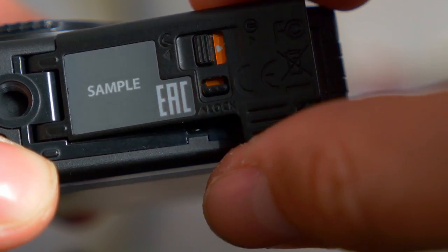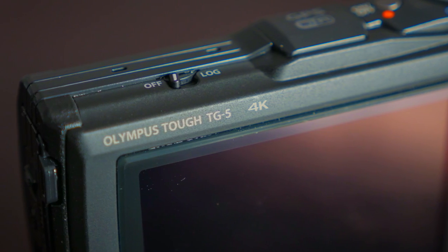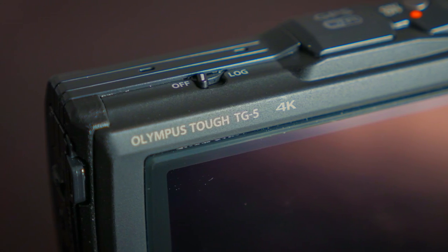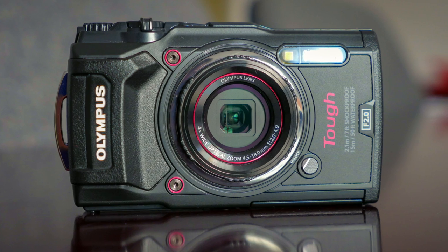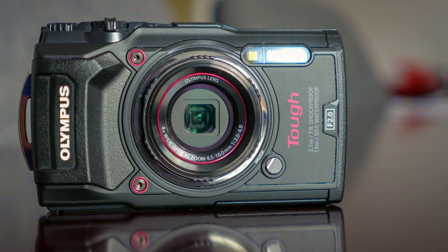Logging your adventures is easy too with its built-in GPS, compass, temperature sensor, manometer and Wi-Fi. A double glazed glass structure prevents fogging and condensation when changing sudden temperatures and environments in the wild.